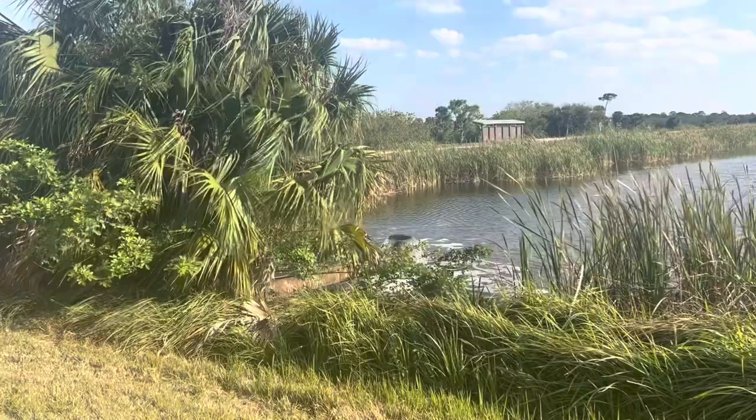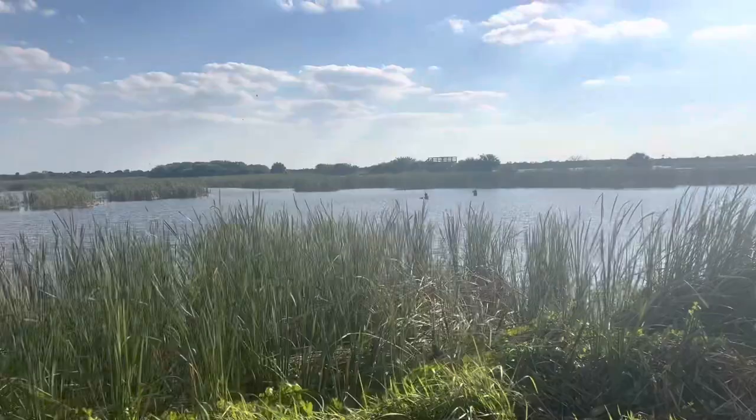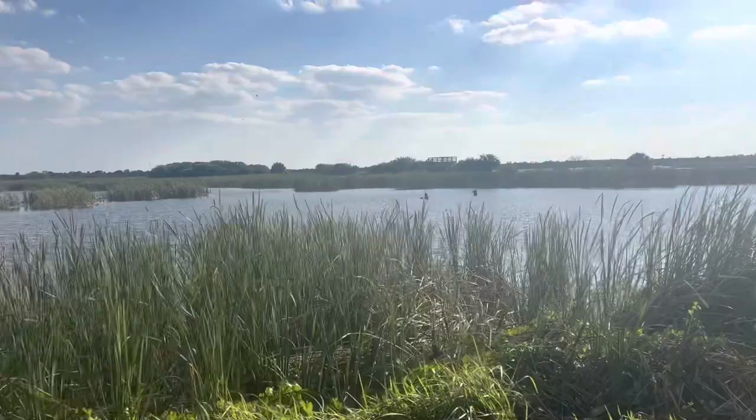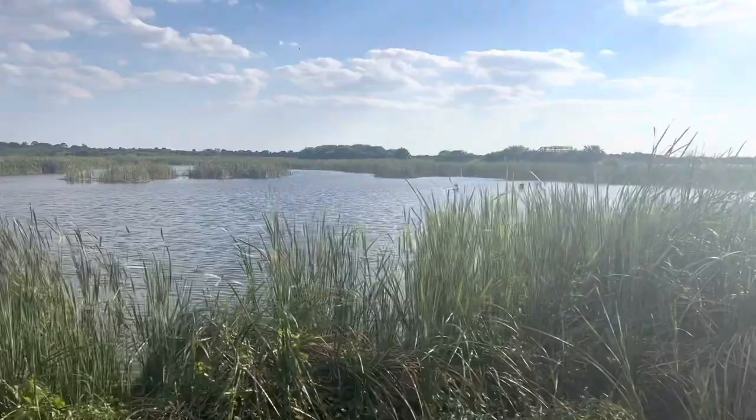Like I said, this is a gorgeous view. If you ever can come here, I would definitely recommend it. It is called the Risc Wetlands — I believe it's in Viera, Florida, but don't hold me to it; I don't know exactly the address or anything, you definitely have to look it up. It is a bit of a drive for me but it's definitely worth it.